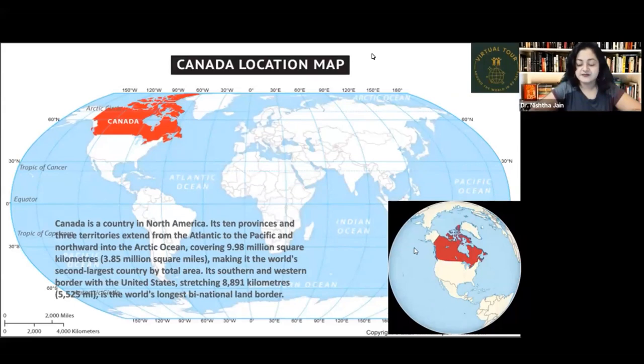Canada is a country in North America. Its 10 provinces and three territories extend from the Atlantic to the Pacific. Looking at the map, we can see these 10 provinces and three territories stretching from the Atlantic here to the Pacific here — that's a large area.